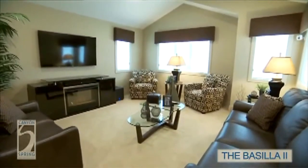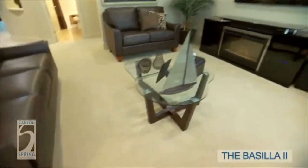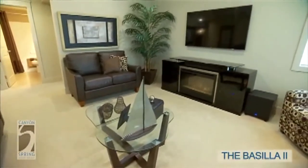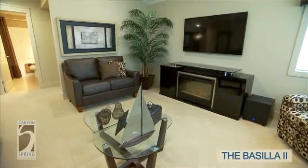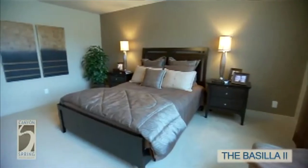Throughout all the bedrooms on the upper level is a nice plush broadloom. The bonus room has plenty of windows looking out to the neighborhood and a vaulted ceiling. There is also a built-in speaker system in this room, and this is going to be a fantastic place for the family to enjoy a movie in the evening.